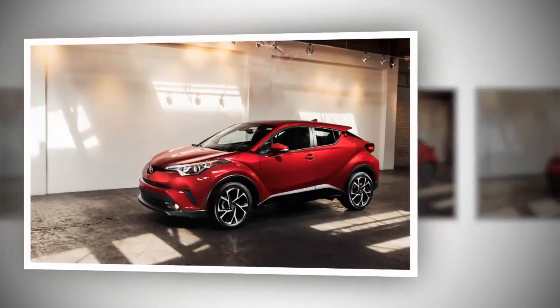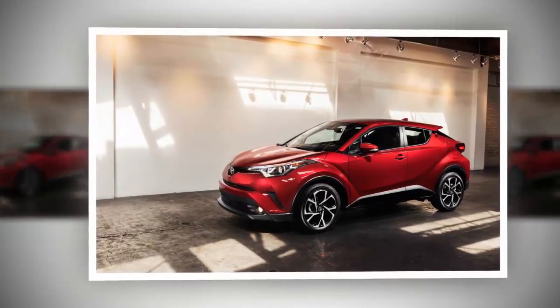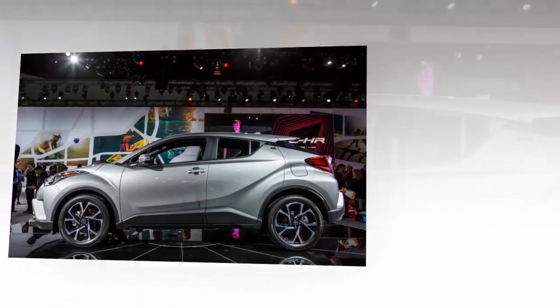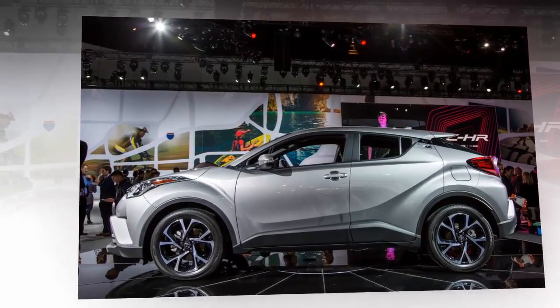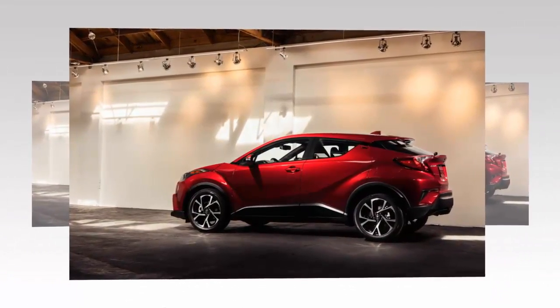The CHR will come in two trim levels, XL and XL Premium. Both are well equipped with all the modern gadgets and amenities, but the XL Premium comes standard with a slew of active safety systems. Regardless of trim, the CHR will have 18-inch wheels, dual-zone climate control, front bucket seats, a 7-inch audio display, and Toyota Safety Sense P.